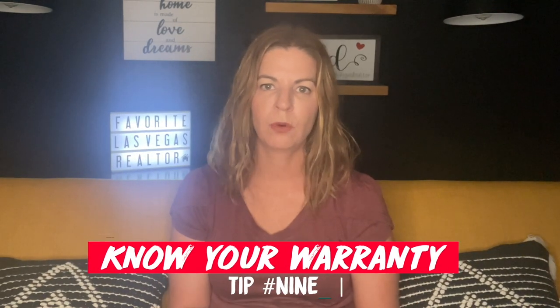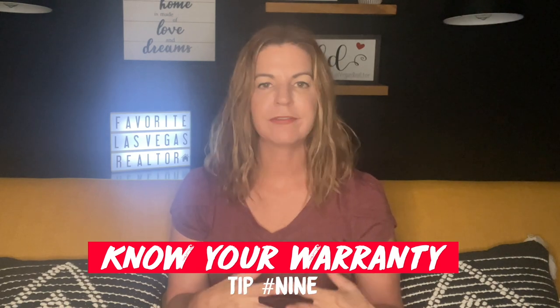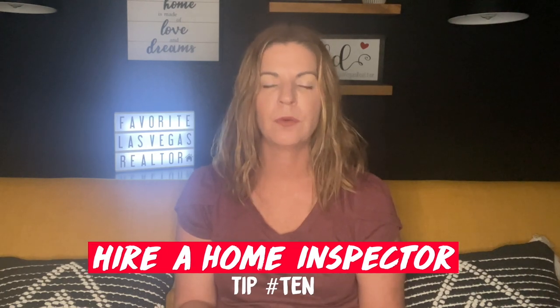Tip number nine is know your warranty. Typically when you buy new construction, each builder has different types of warranties. They may have a warranty on the appliances for one year and a warranty of 10 years on construction defects. Know your warranty inside and out so you're better prepared if anything bad happens in the future. And last but not least, tip number ten is hire your own home inspector. Some builders require 30-day advance permission to have a home inspector on site before closing. I would have a home inspection a few days prior to closing. They'll make sure everything's in good working order, operational, with no defects, no plumbing issues, no air conditioning issues, etc.